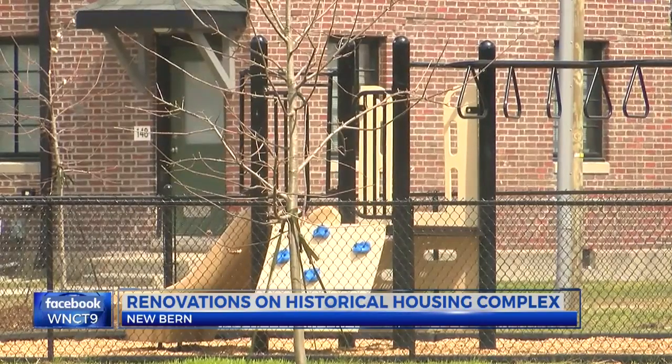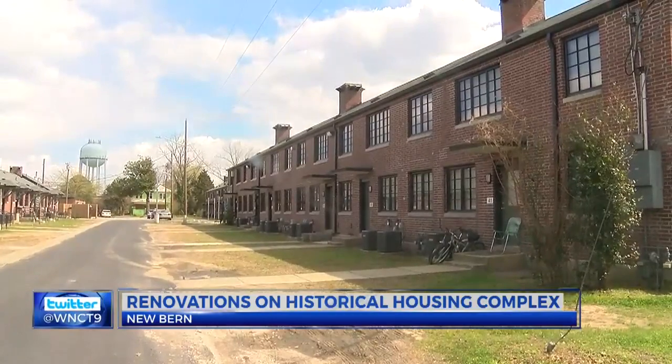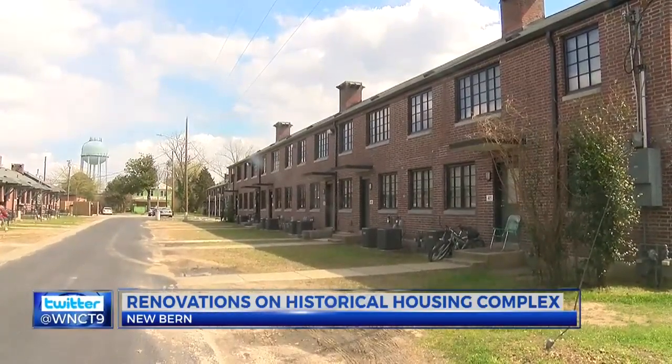The renovation of a historic housing complex is turning heads. The Craven Terrace project is complete after two years of work. The complex is over seven decades old and was listed on the National Register of Historic Places in 2014.